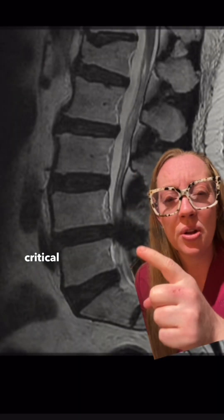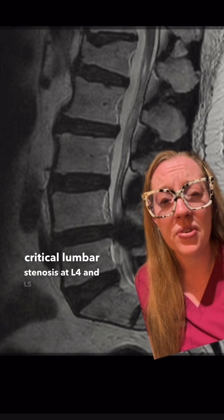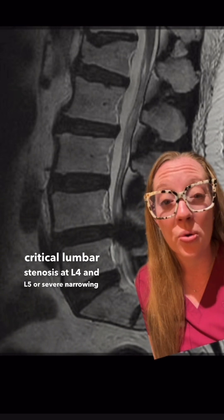His MRI showed critical lumbar stenosis at L4 and L5 — severe narrowing around the nerve roots.